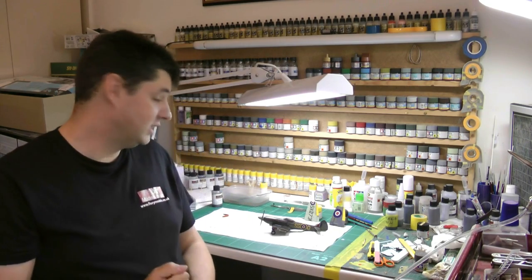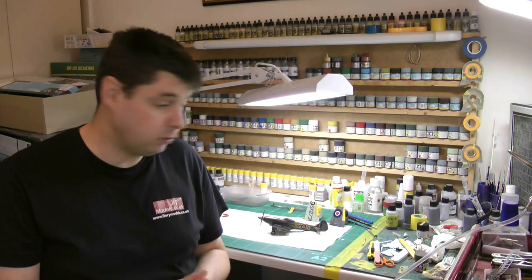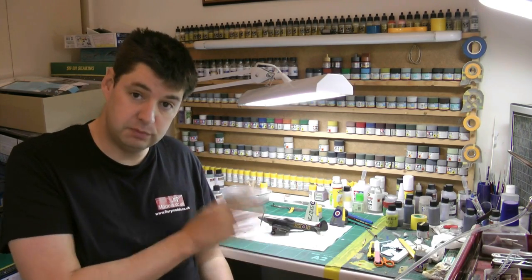Hi, welcome to Florey Models, I'm Philip Florey. It's a very wet day today, overall a dull day, so it's a great day to be in modelling and everything else. It's been quite a busy week - we've been working on the Spitfire, which is basically all done.